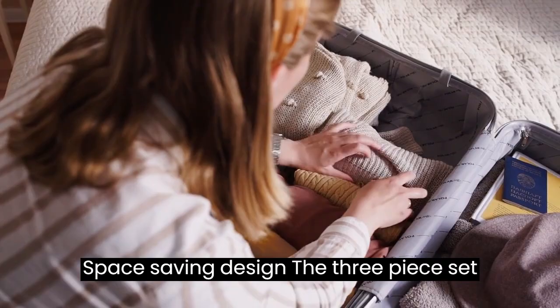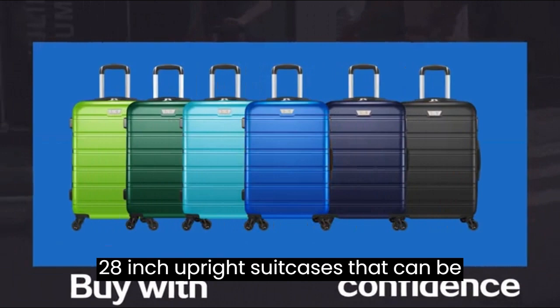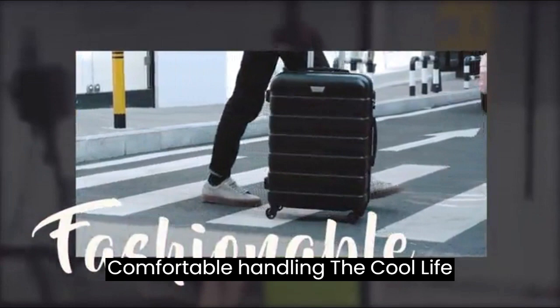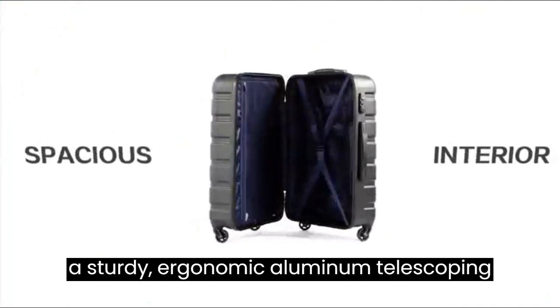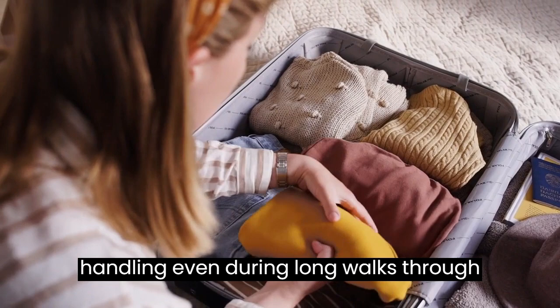Space-saving design — the three-piece set includes 20-inch, 24-inch, and 28-inch upright suitcases that can be conveniently stored inside one another. When not in use, they take up minimal space, making storage a breeze. The Coolife Luggage Set is thoughtfully designed with a sturdy ergonomic aluminum telescoping handle, providing comfortable handling even during long walks through bustling airports or crowded terminals.